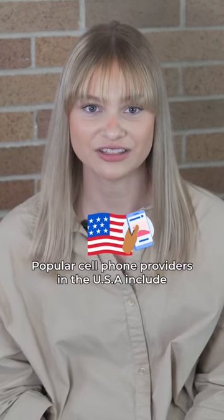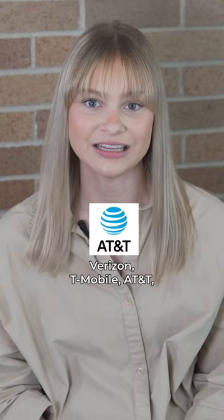Popular cell phone providers in the U.S. include Verizon, T-Mobile, AT&T, Mint Mobile, U.S. Cellular, and Republic Wireless.